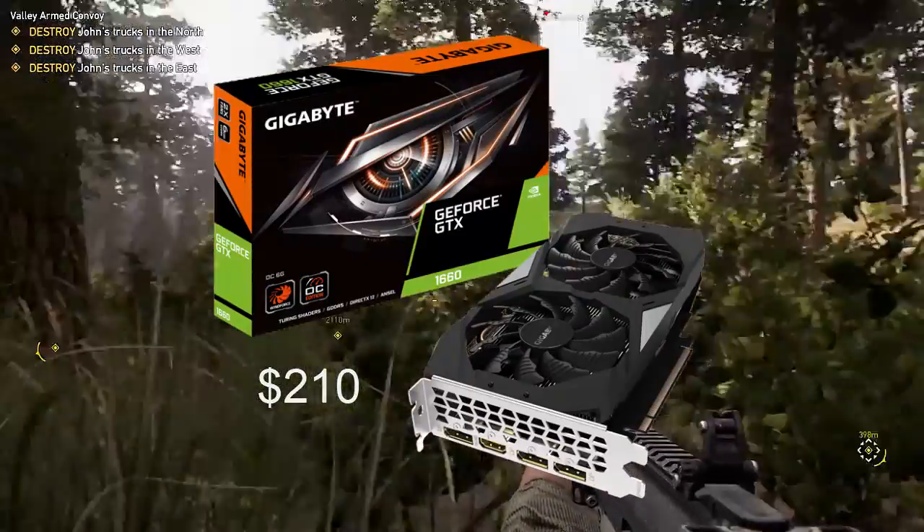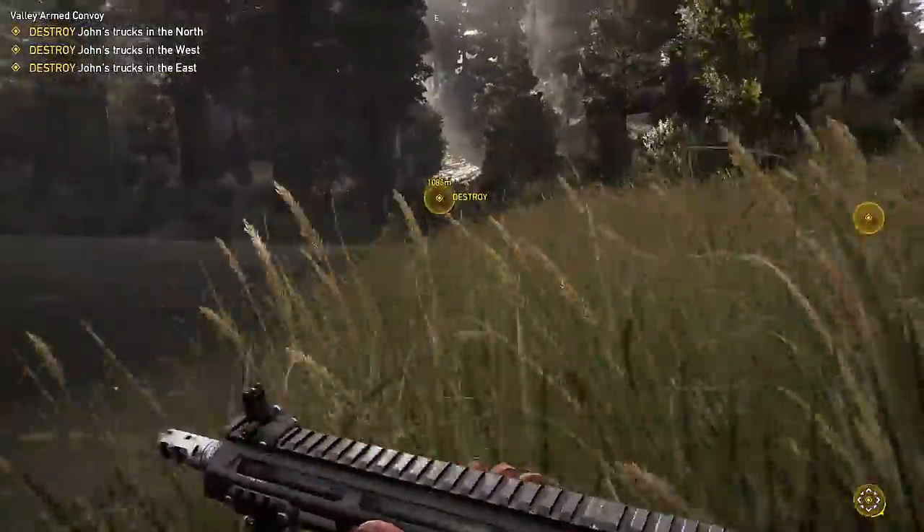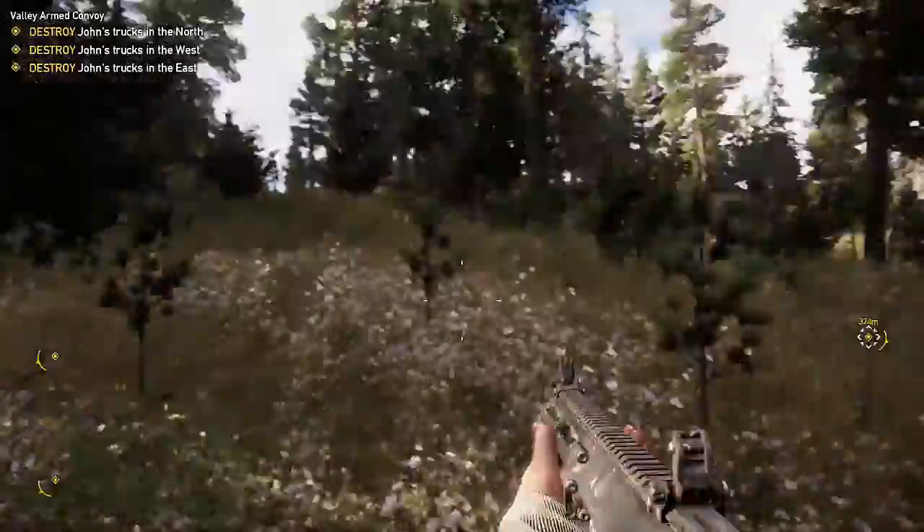For the graphics card, I've got a GTX 1660 from Gigabyte. Yes, Gigabyte isn't the best company, but at this price point — $210, which is $10 off retail — I think it's a great card.